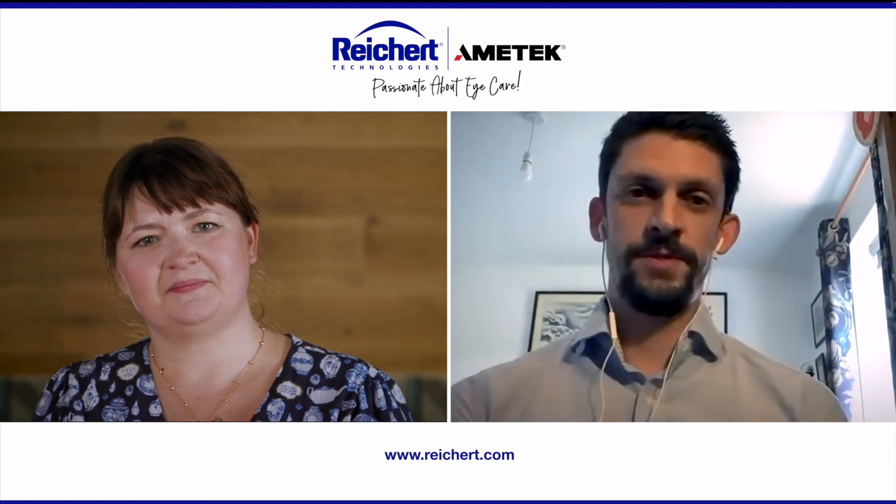Dr. Lund, thank you so much for your time today. It was a pleasure talking to you. Thank you very much.